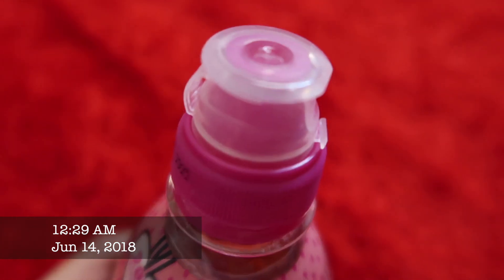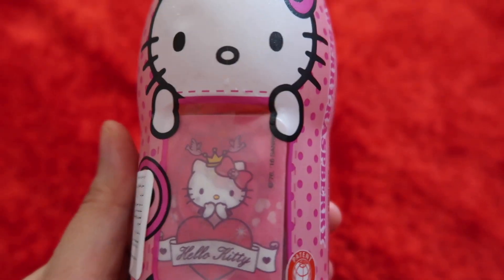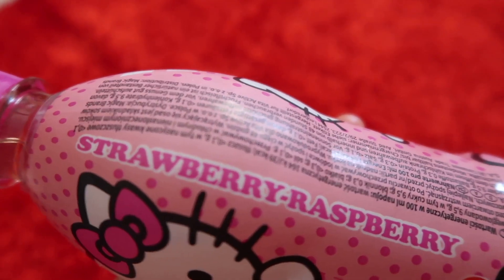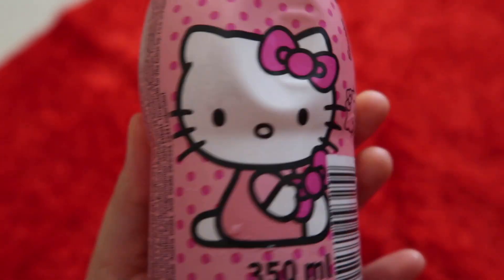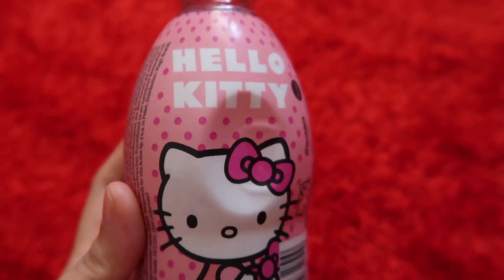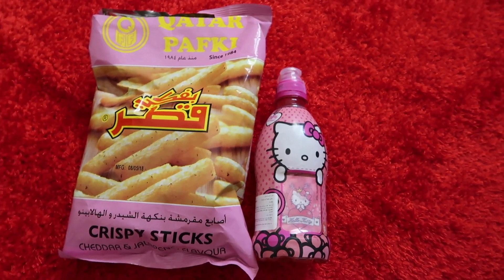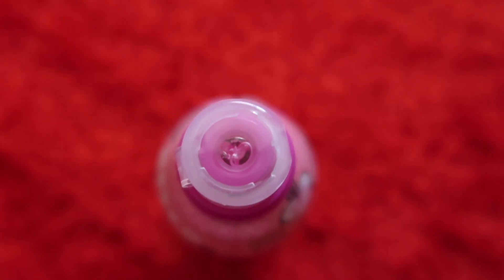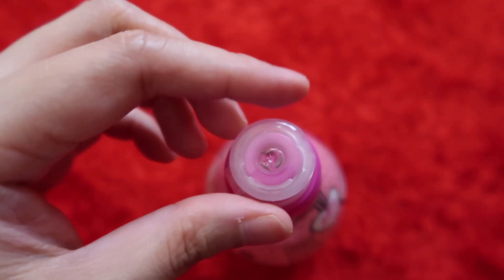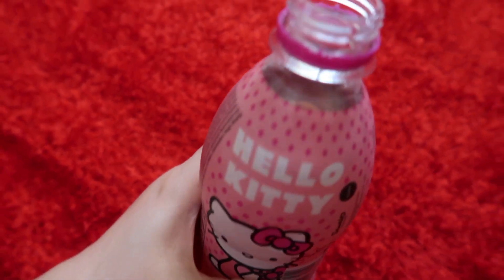And how about some Hello Kitty drink? This is a juice drink, of course, with strawberry and raspberry flavor. And since this part is difficult to remove, I just twisted it so that I can have a taste of this drink. So let's taste Hello Kitty.